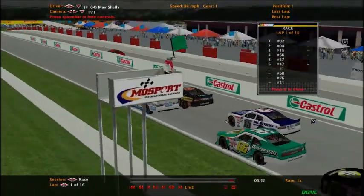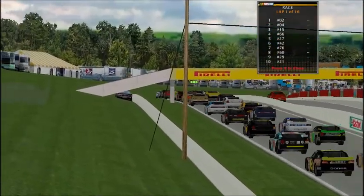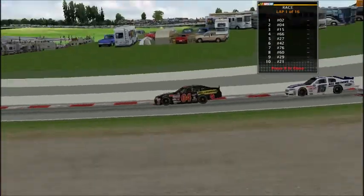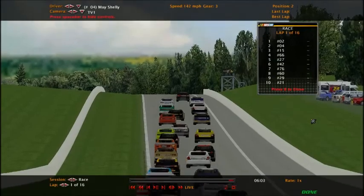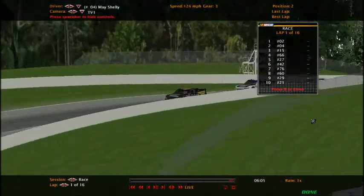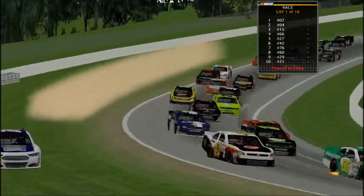Green flag! The green flag is out in the air. It's going to be a nice, exciting race. The number 02 already did not have a good start, sliding up high really fast. A driver is already trying a crisscross move. Watch out for this corner — this is where everything gets dangerous.